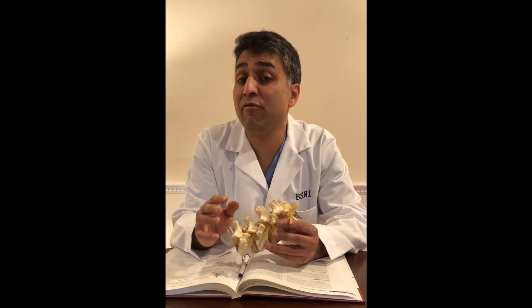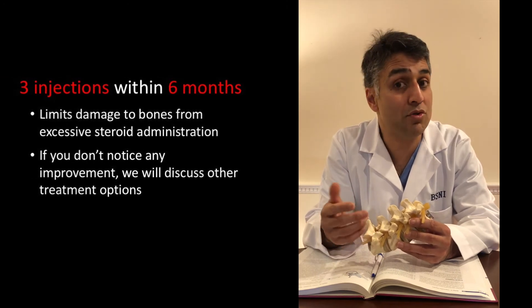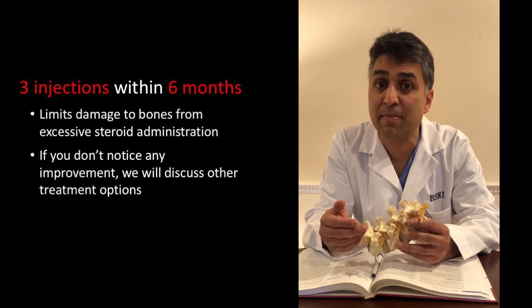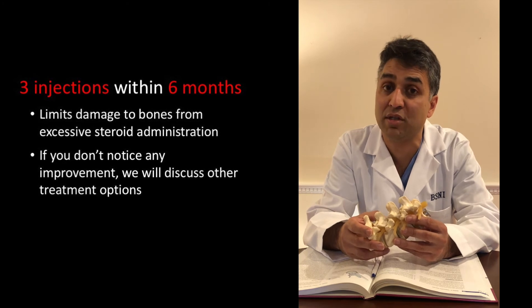We allow for a total of three injections over six months. We don't want to do too many because of the effect of the steroid on the bones, and if these aren't helping then we should be looking at something else to potentially help you.